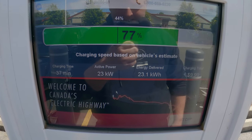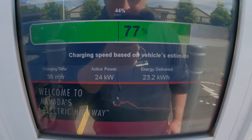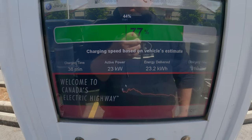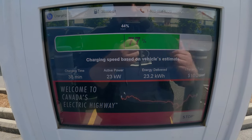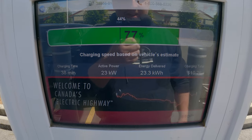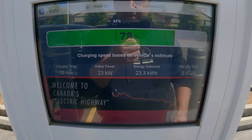I decided to just stay and get my 80%. At 77% we're now at 23 kilowatts. So far this session cost $10.26 and we've been here 38 minutes. Since the cost is per minute, if you have a fast car like the Taycan he was out in 10 minutes with 50% charge and paid $3. When it's this slow it does cost a lot more. We'll be finishing at 80%.